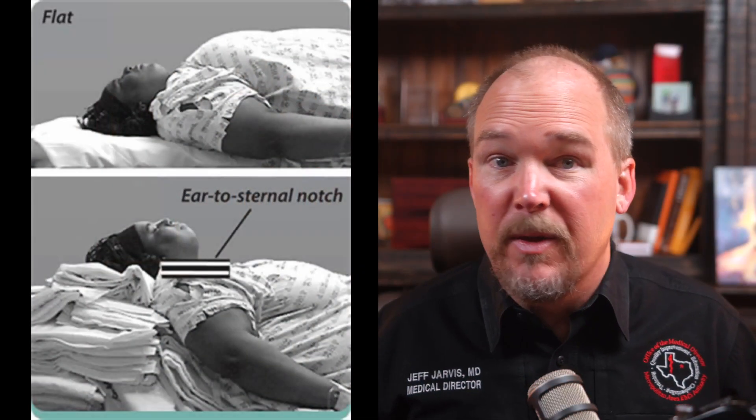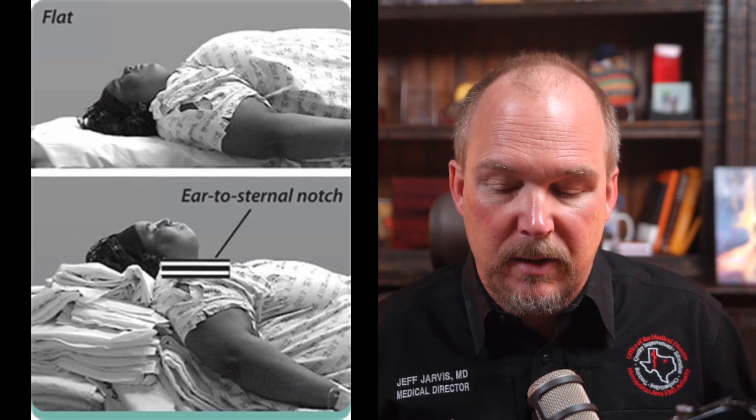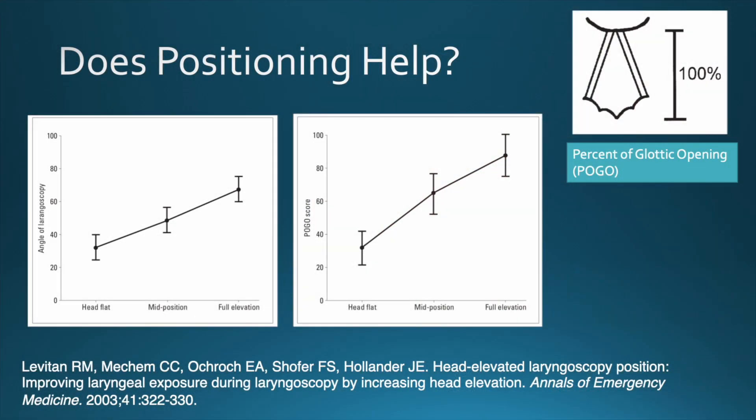We know that placing the patient in a heads-up position improves the percent of glottic opening — that's called POGO, percent of glottic opening. Dr. Rich Levitan did this study and showed that as head elevation increases, intubating conditions get better. Head elevation also prolongs safe apnea period, delaying the time until SpO2 begins to drop.